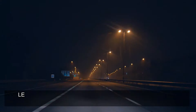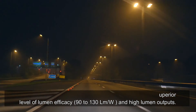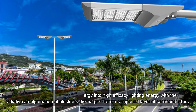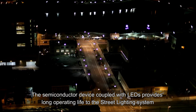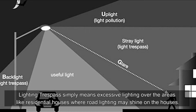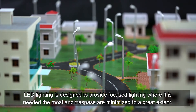Energy efficiency: LED lights are diodes that release high-quality light with a superior level of lumen efficacy — 90 to 130 lm/W — and high lumen outputs. LED lights convert electrical energy into high-efficacy lighting energy through the radiative recombination of electrons discharged from a compound layer of semiconductors. The semiconductor device coupled with LEDs provides long operating life to the street lighting system. Regarding lighting trespass — excessive lighting over residential areas where road lighting may shine onto houses — LED lighting is designed to provide focused lighting where needed most, minimizing trespass to a great extent.